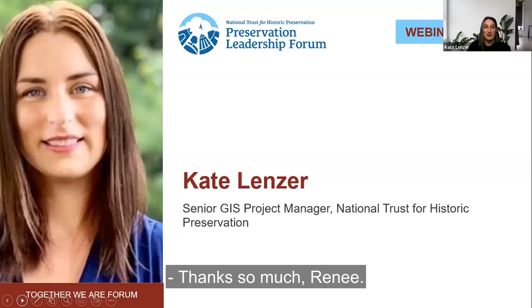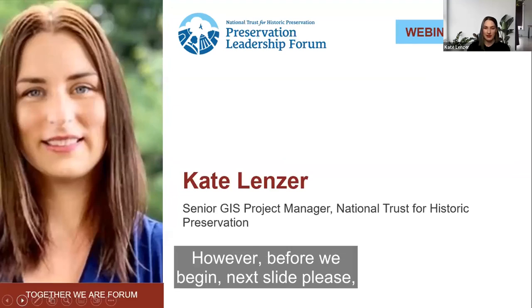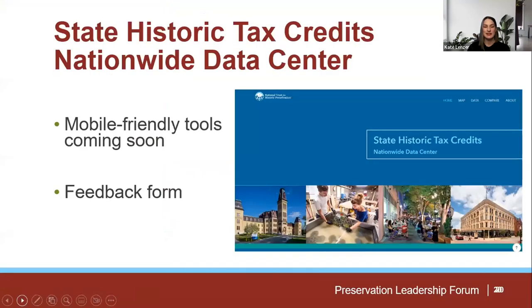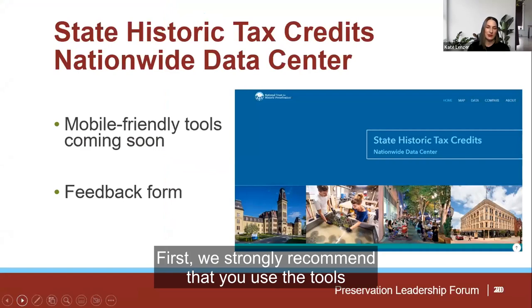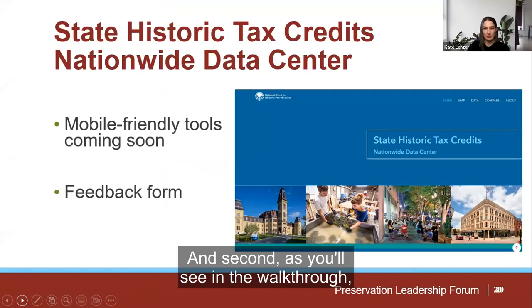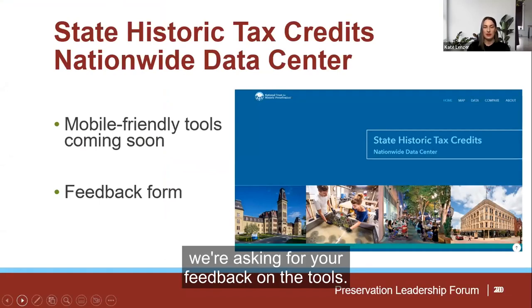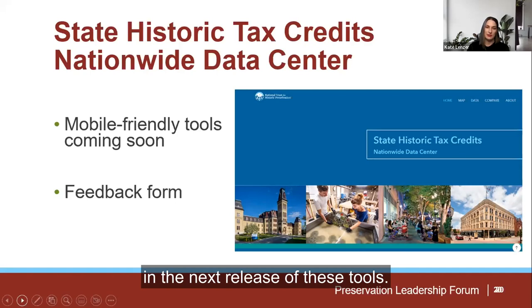Thanks so much, Renee. I'm here today to share the interactive tools that the National Trust created as a companion to the resource guide. I'm going to take a few minutes and walk you through the main features of the tools. A couple of points to mention first: we strongly recommend that you use the tools on a desktop or laptop computer. We'll be working in the coming weeks to push out more mobile-friendly tools. And as you'll see in the walkthrough, we're asking for your feedback on the tools, so please, through the feedback form, let us know what to keep and what to improve in the next release.